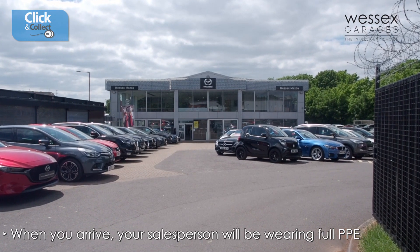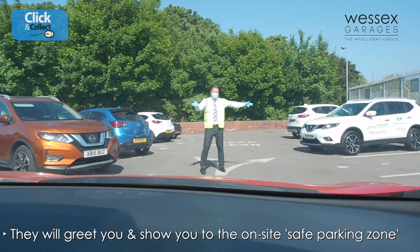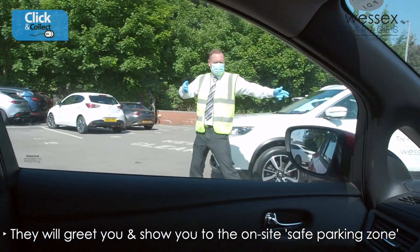When you arrive at your appointment slot, your salesperson — wearing full PPE including gloves, mask and high-vis jacket — will greet you and direct you to one of the safe parking zones located at each of our dealerships.